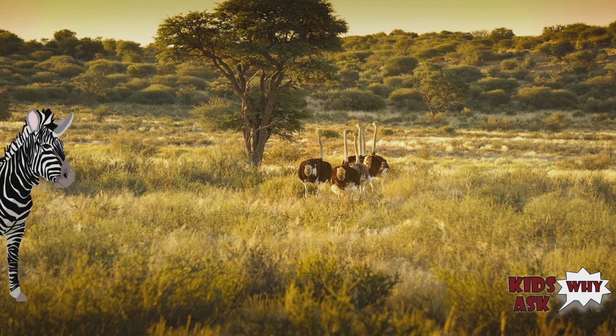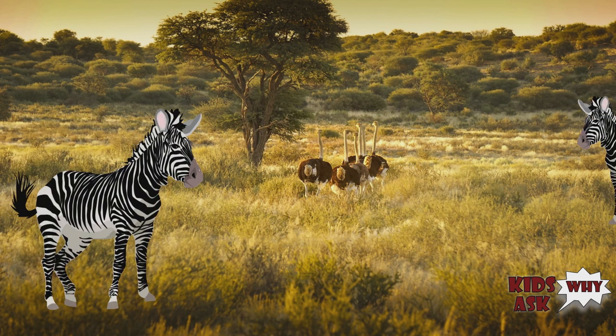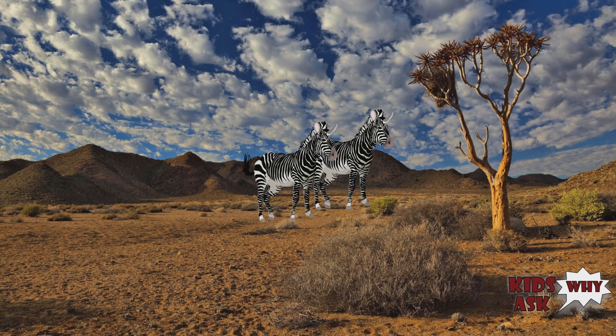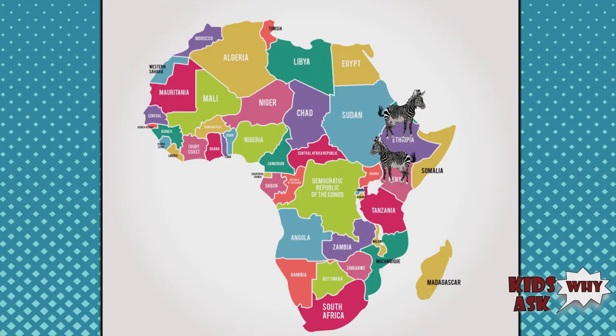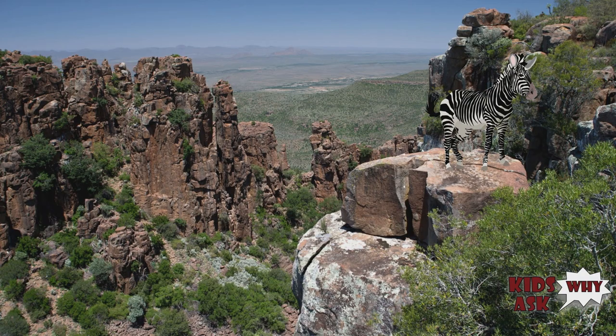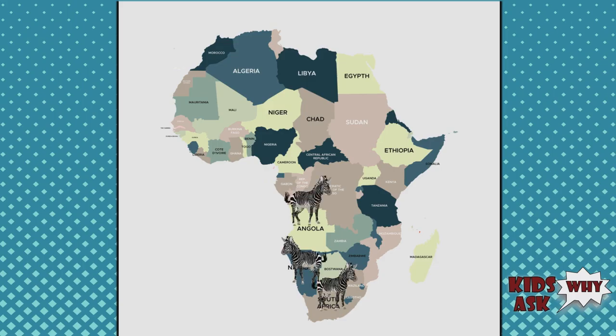The most common species is the plains zebra, which roams the grasslands and woodlands of eastern and southern Africa. The Grevy's zebra can be found in dry, semi-desert areas of Kenya and Ethiopia. And the mountain zebra lives in mountainous and hilly habitats in Namibia, Angola, and South Africa.